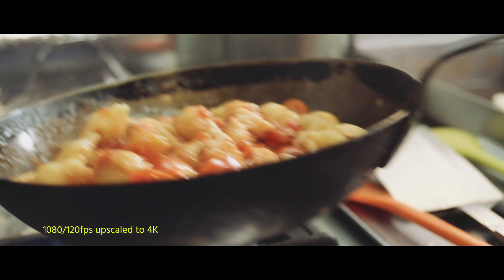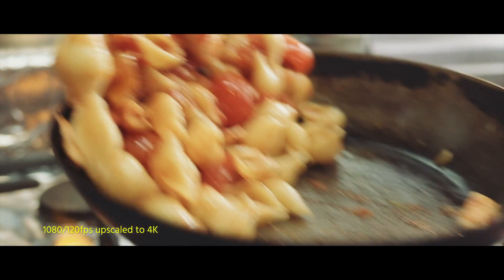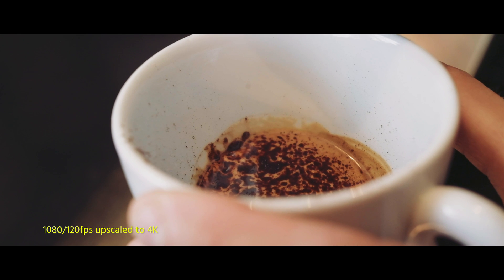The 120 frames per second in Full HD is quite nice. The images you see now are actually upscaled to 4K to match the rest of the footage.